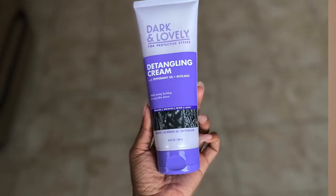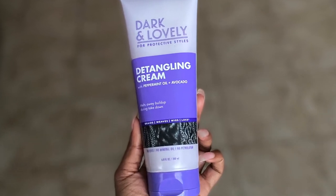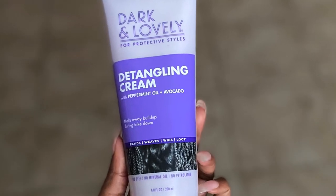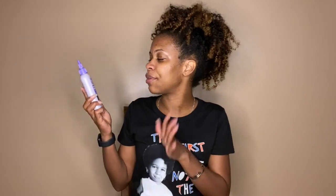Next up, we have the Dark and Lovely Detangling Cream with Peppermint Oil plus Avocado. This claims to melt away buildup during takedown. This is something you'd use when taking out your protective style — your box braids, faux locs, or whatever — to help get rid of the buildup you'd have from keeping your hair in that same style for weeks or even months.